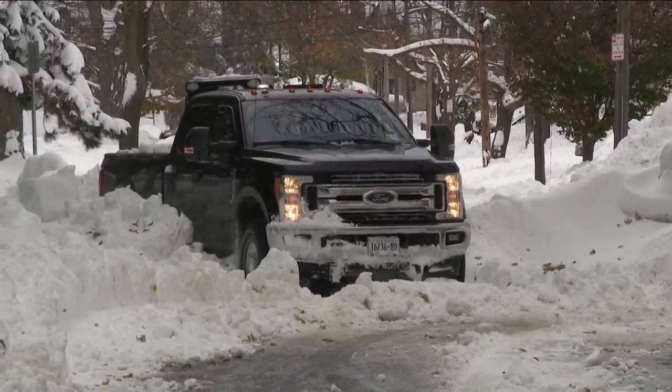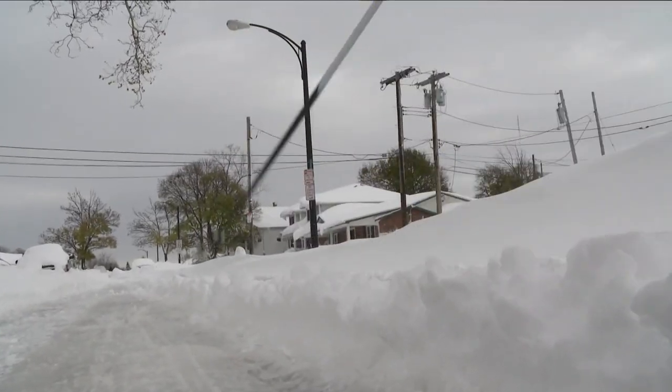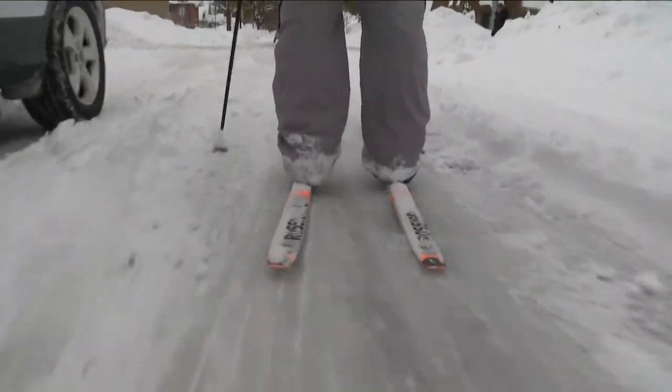Some drivers got stuck and struggled to get unstuck. Others decided to break out another form of transportation altogether and get a workout in at the same time.